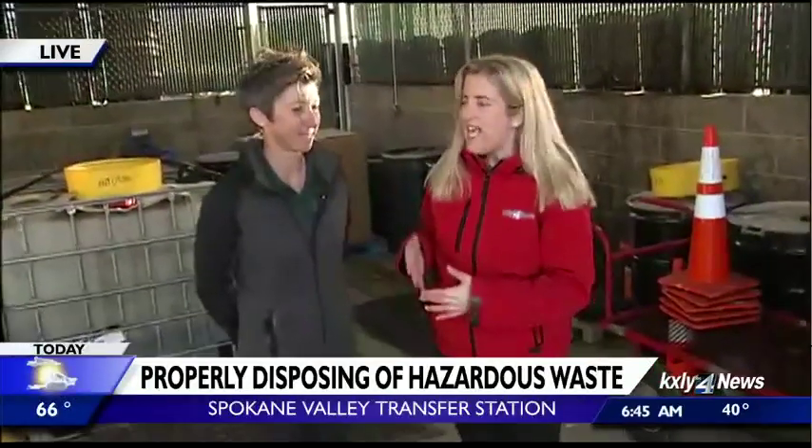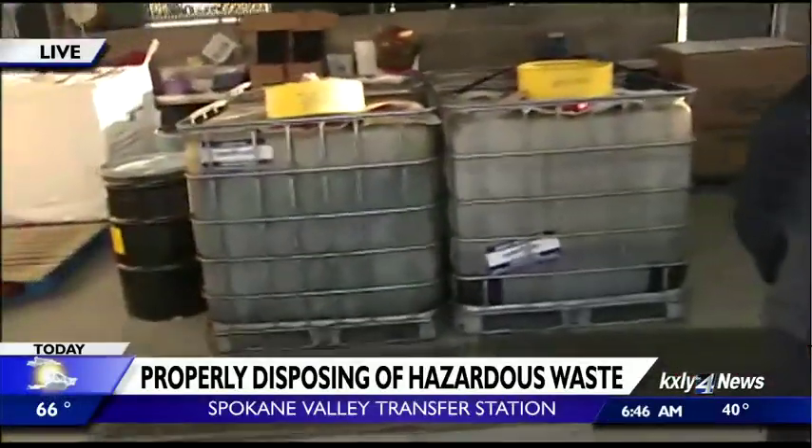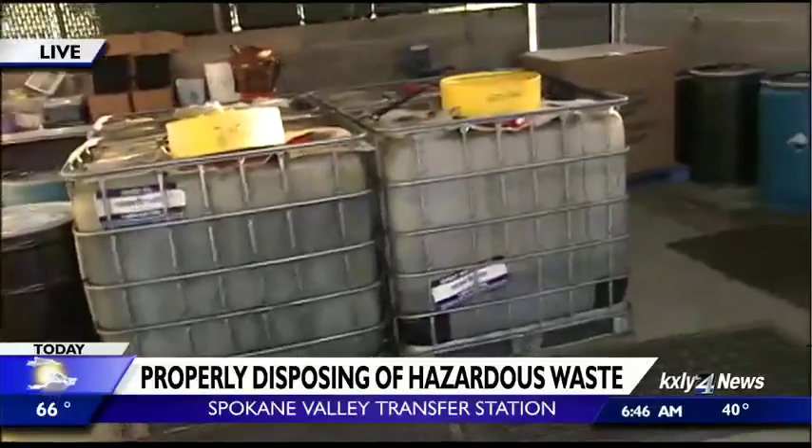Absolutely. And this is where all of those materials go. I actually thought the room was going to be bigger for some reason. But one thing that Deb was just telling me about is they do get calls from time to time with people who find something in their home and they don't know what it is. What do you do? Should you just bring it here and show you guys, or what?